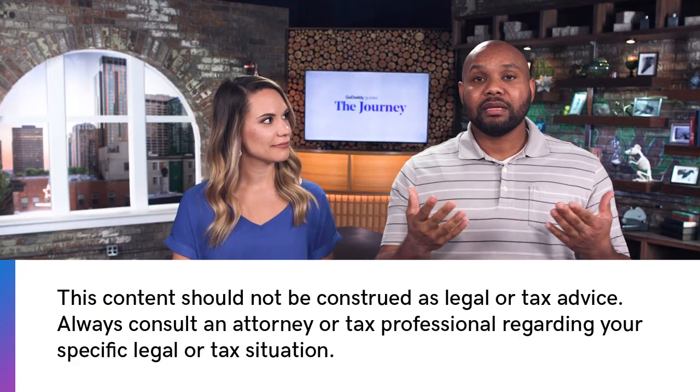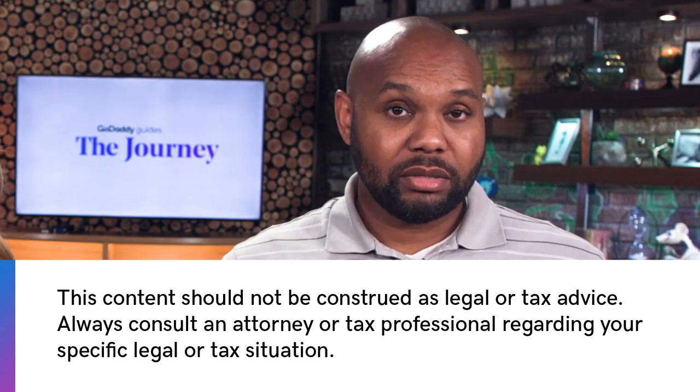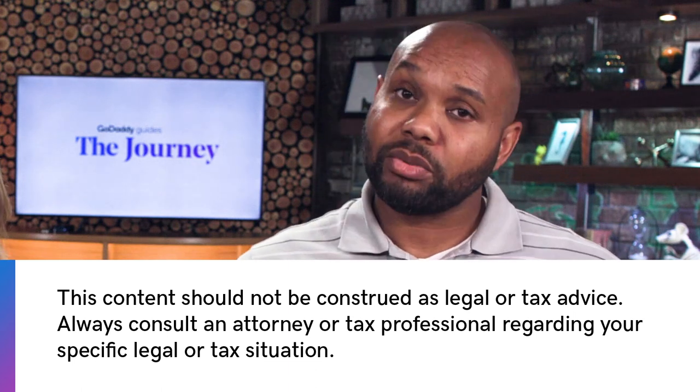Disclaimer: you don't want to take any of this as legal or tax advice. You always want to consult an attorney or tax professional when considering your own legal or tax situation. Well, you just learned six small business tips for expense tracking. Be sure to like, comment, and subscribe to our channel, and ring the bell so you'll be notified when we have fresh new content coming out. This is The Journey — thanks for watching, see you next time.